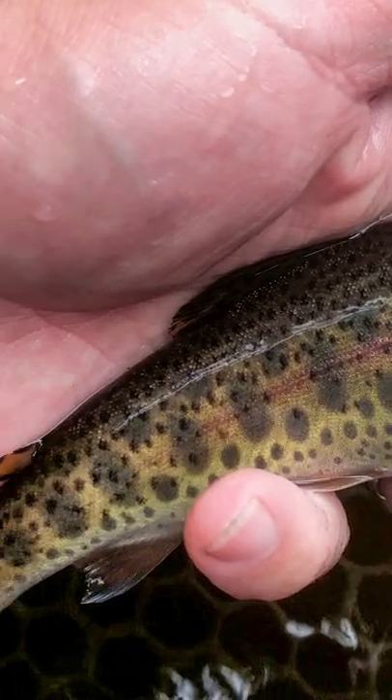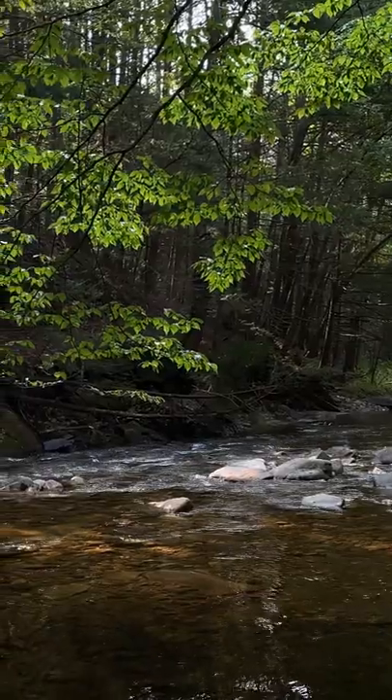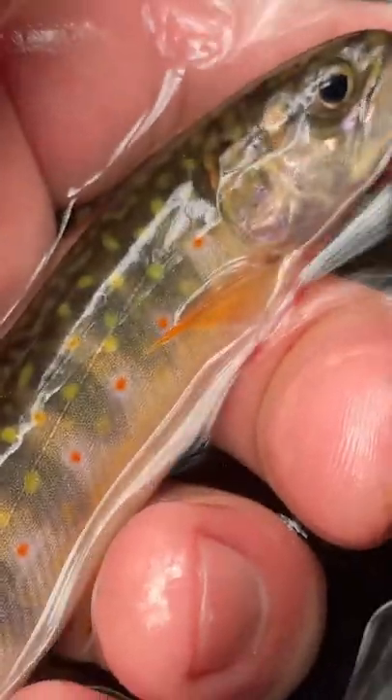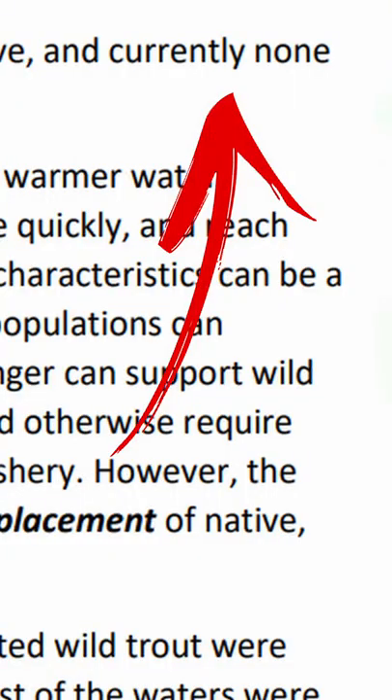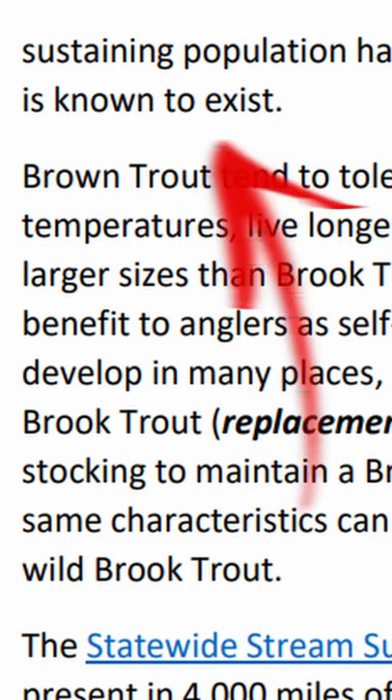Connecticut's elusive wild rainbow trout. Although the state of Connecticut has many unstocked trout streams with wild brookies and wild browns, the same can't be said for wild rainbow trout. Countless millions of them have been stocked, but a self-sustaining population of wild rainbows has never materialized.